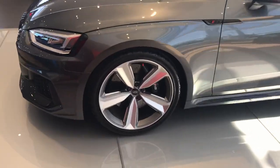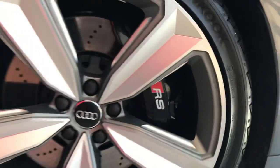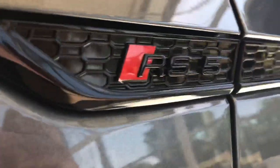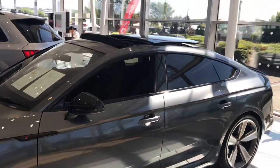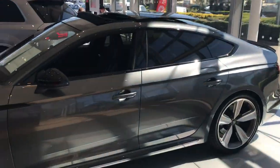Stunning design alloy wheels with the black brake calipers. You've got the RS5 model logo situated on both wings of the vehicle with the contrast of black wind mirrors and the panoramic sunroof, which we'll take a look at when we go inside the vehicle.